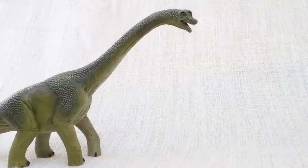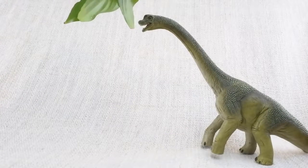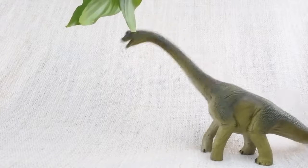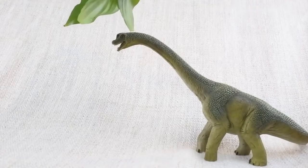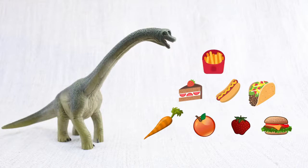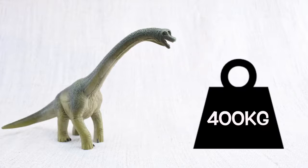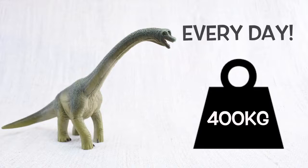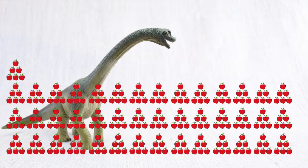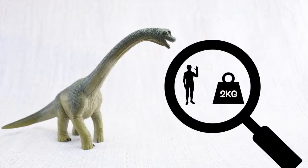A Brachiosaurus walked on all fours, but sometimes it stood on its back legs to reach really high trees. Brachiosaurus ate a lot of food — 400 kilograms of plants every day! That's the same as 4,000 apples, every day! The average human only eats 2 kilograms a day.